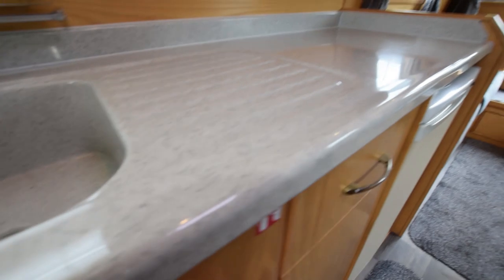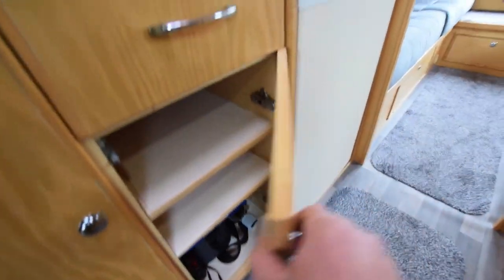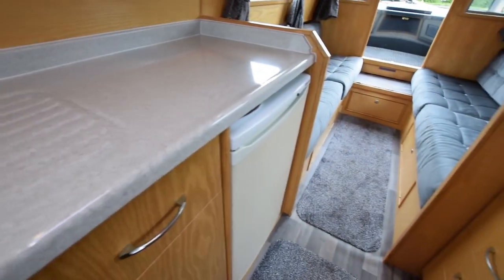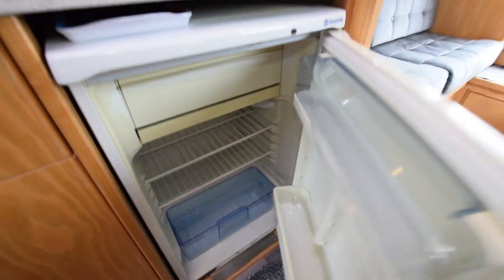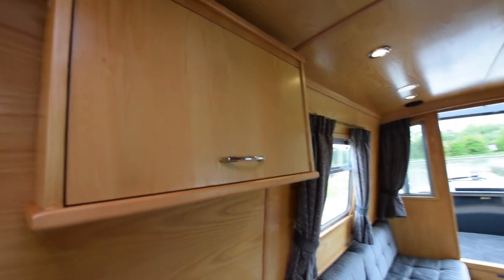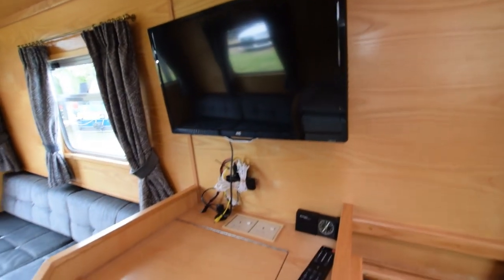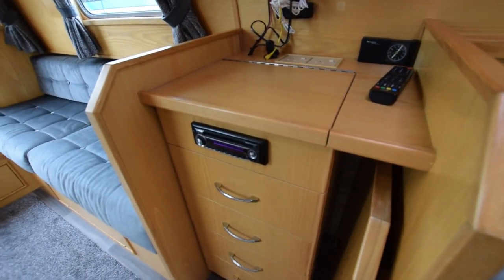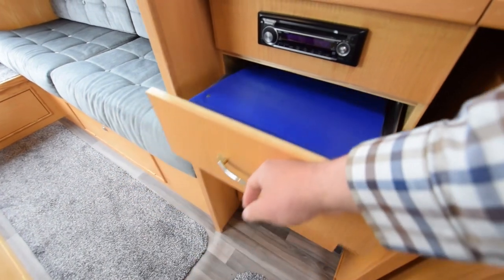Head height in the boat is six foot two. The fridge is a 12-volt Shoreline with an ice box. There's another cupboard up there. Lighting on board is half LED and half halogens. There's a 22-inch wall-mounted television, and under that is the Kenwood CD radio and a bank of four drawers.